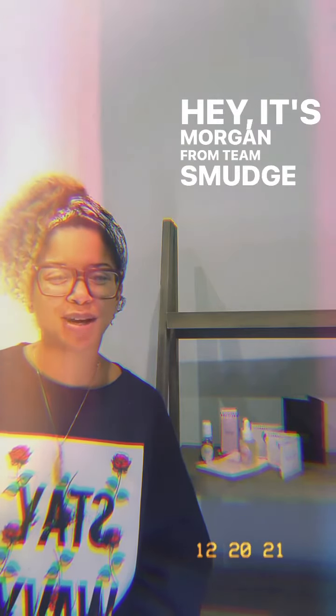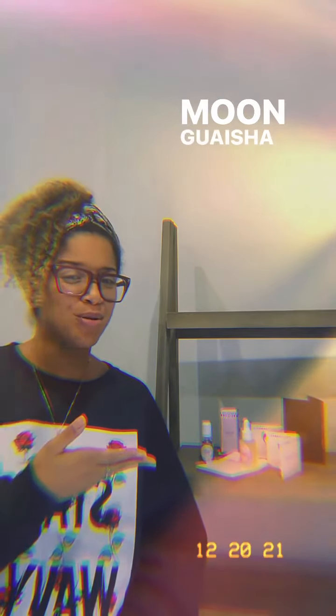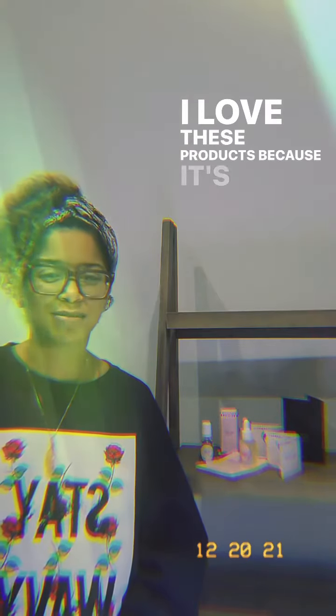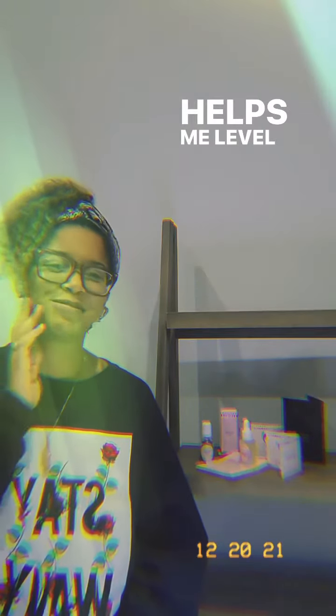Hey, it's Morgan from Team Smudge, and today I'm going to walk you through a little ritual that I like to do with my Pink Loon Gua Sha Duo and the Midnight Melody Perfume Oil. I love these products because it's a seamless olive gran, it helps me incorporate crystals into my beauty routine, and helps me level my face.